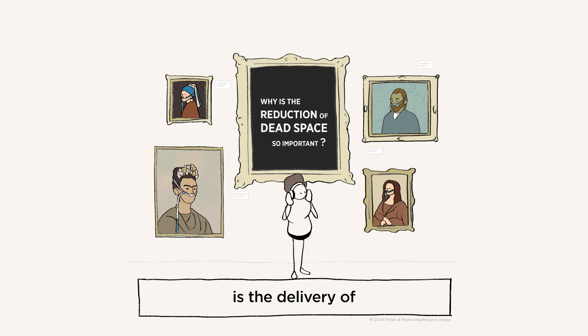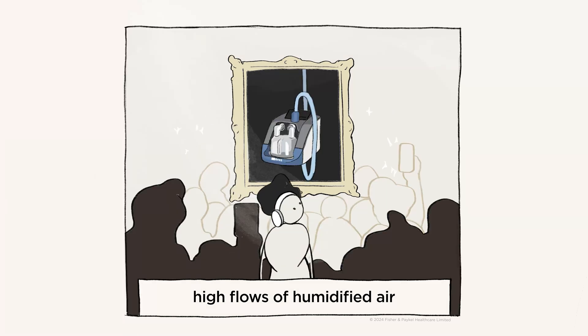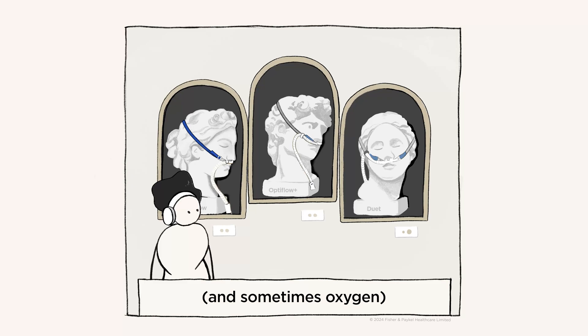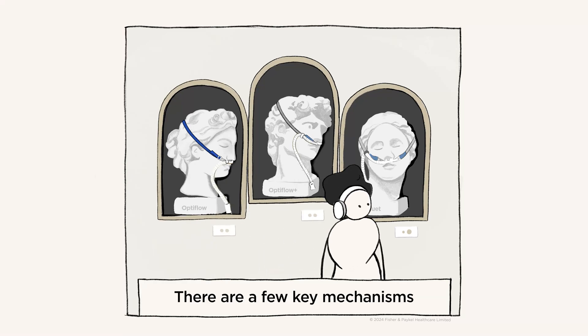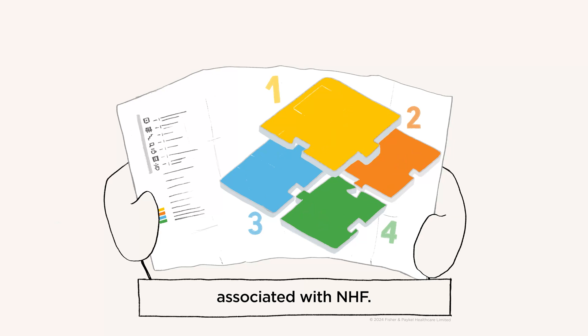Nasal high flow is the delivery of high flows of humidified air and sometimes oxygen through a comfortable nasal interface. There are a few key mechanisms associated with NHF.